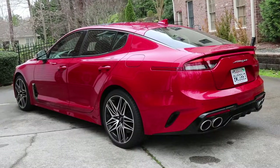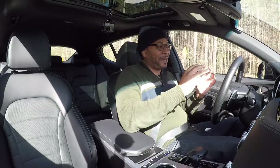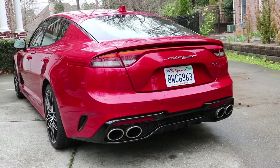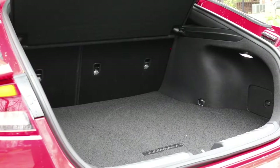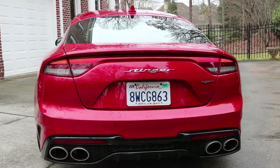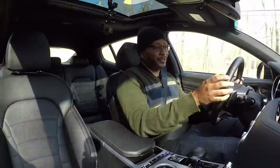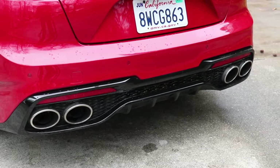Coming towards the rear, the roofline tapers nicely and slowly into that rear hatch and brings it all together very well. I love the badging on the back — it just says 'Stinger' in a nice font. You also have an LED light band going across helping pronounce the width of the vehicle. Under that hatch you're getting 23 cubic feet of storage capacity with the rear seats up, which is extremely practical. I also love the quad exhaust setup — dual exhaust finishers on each side give it a wide, pronounced, aggressive look.